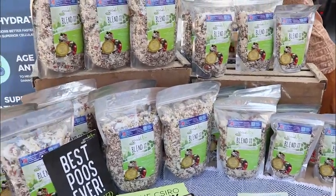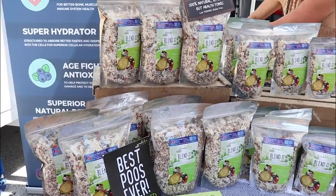Hi Jeannie! Hey Jordan, how are you today? Good. We just wanted to drop past and say hello, and we can tell our viewers a little bit more about your product. So — Best Poos Ever. What's that all about?